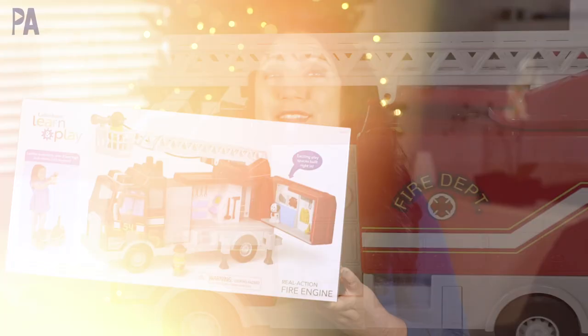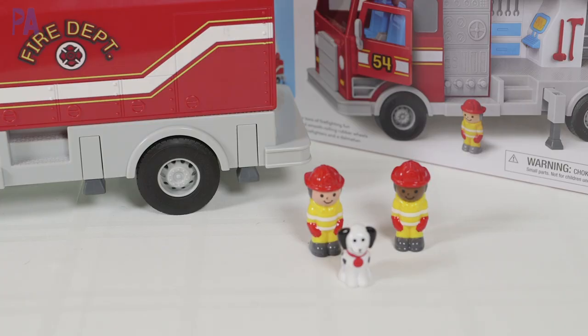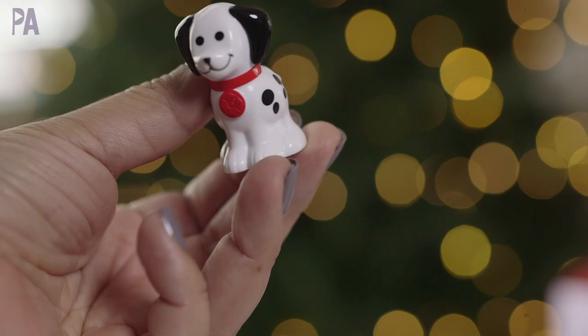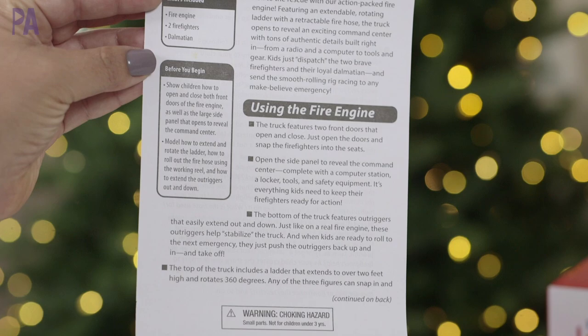Now tell me, what holiday setup is not complete with a real action fire truck? The real action fire engine is amazing. You get this great fire engine and two firefighters — look how cute they are. And of course, what fire engine would not be complete without a little mascot? So we have this Dalmatian. All of these have a little notch in the bottom so they can fit directly into all the different spots in the fire engine, including the two front seats and the ladder.